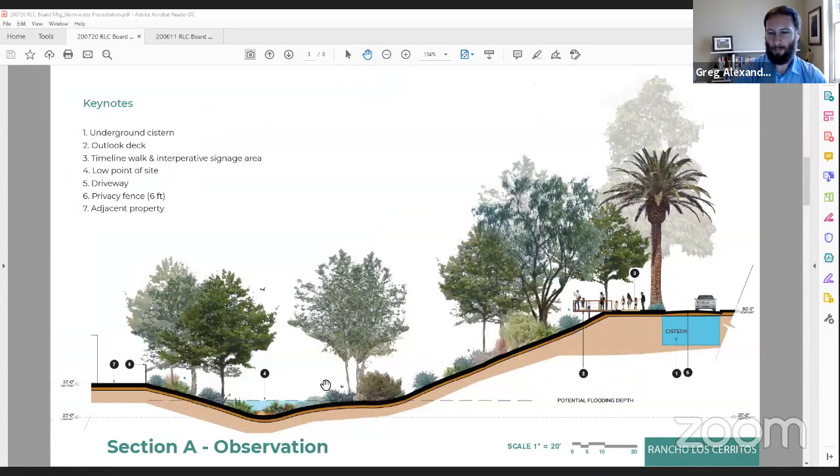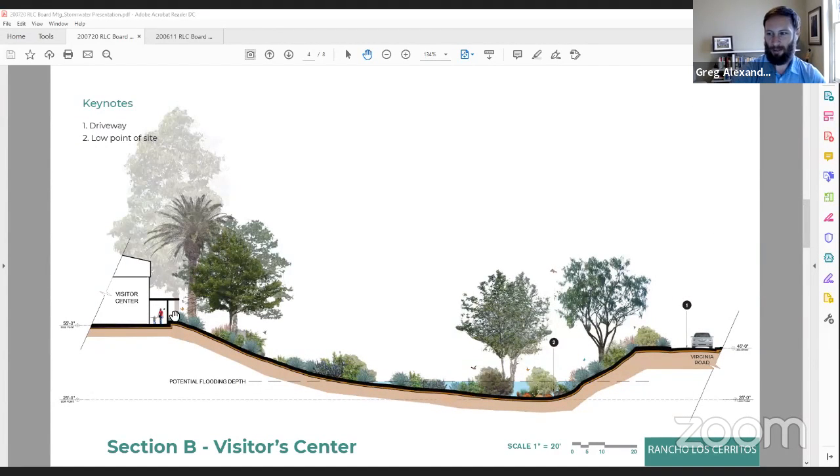Moving on from this overview, there are a couple of cross sections of the site to articulate what we're talking about. Looking with your back essentially to the gate of the rancho, you can see the cistern on the far right-hand side in blue, and the observation deck overlooking the arroyo. The cistern is just underneath the driveway. Another view — a different cross section — with the visitor center on the left and Virginia Road on the right, you can see the slope of the arroyo. One of the other aspects of the project is making sure that we're purposefully delivering water to the arroyo that we can't capture or infiltrate, ensuring water goes to the arroyo where it can settle and then overflow if needed.